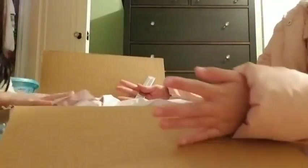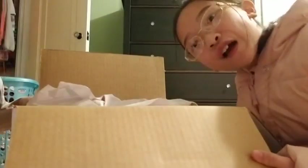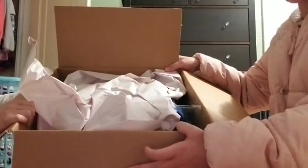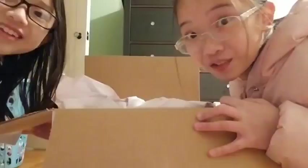Oh my gosh! Are you already opening it? You're literally digging in — that's not how you open a mystery box when you're recording a video, Caitlin. Sorry about them, my puppies. It's open! I can't wait. This is so cool, guys. I'm so excited, my puppies. All right, let's start opening it.